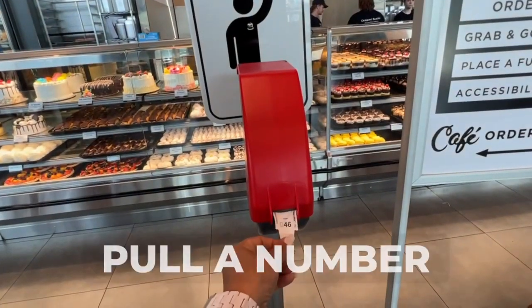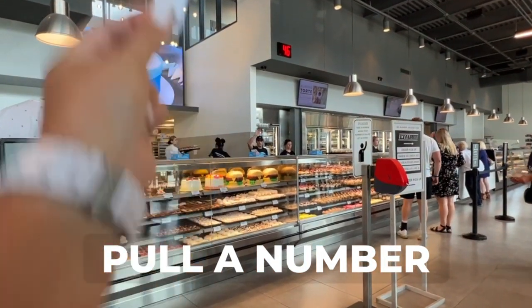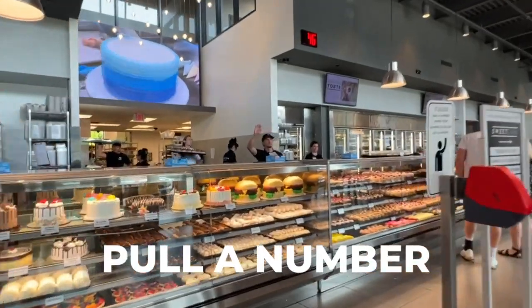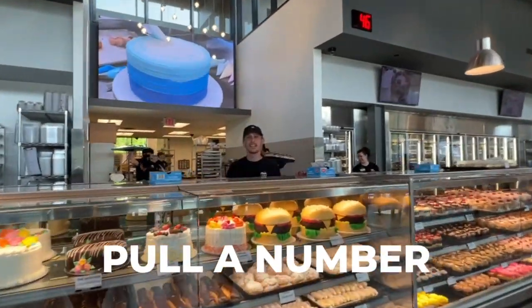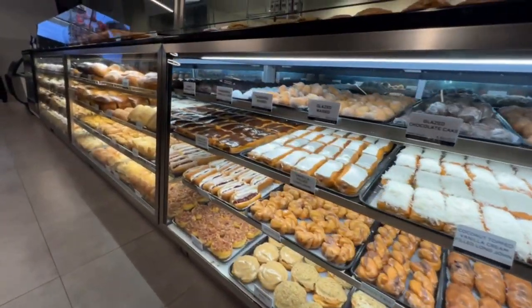Please pull a number to purchase all items from behind the cases. When your number is called over our sound system, please raise your hand to get our attention, and a friendly member of our front counter staff will help you with anything you need.